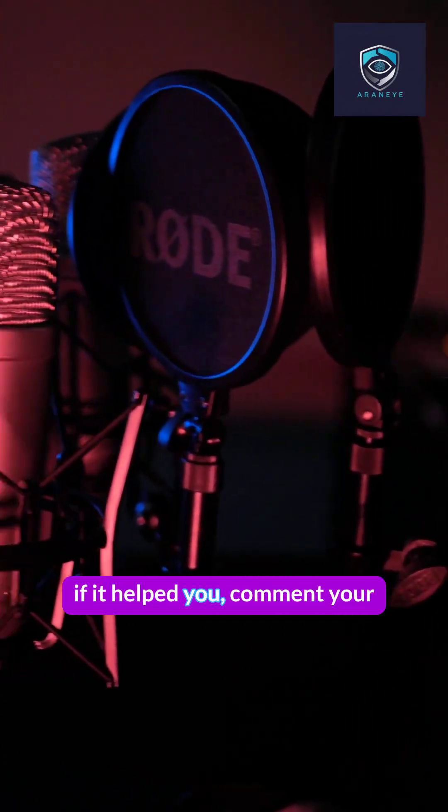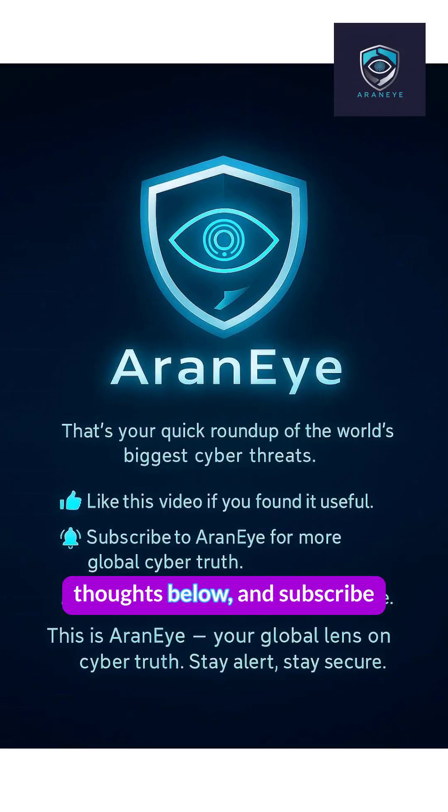Don't forget to like this video if it helped you. Comment your thoughts below and subscribe for weekly Global Cyber Truths. Share it with anyone who cares about staying safe online.